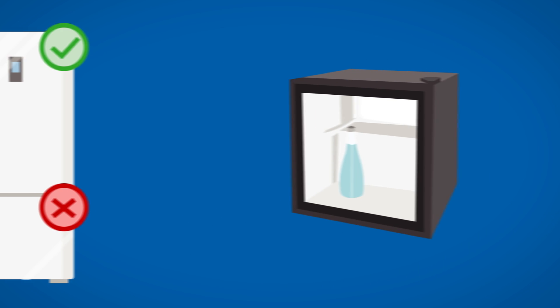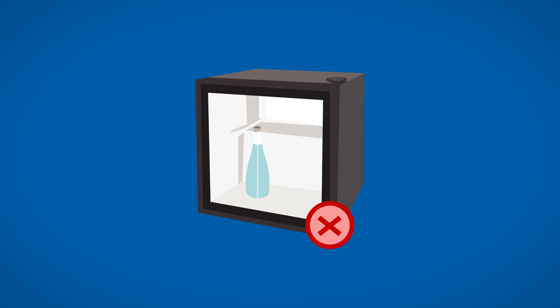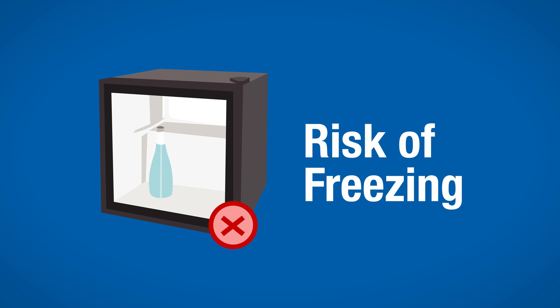Vaccines should never be stored in any dormitory or bar-style combined refrigerator-freezer units, as they pose a significant risk of freezing vaccines, even when used for temporary storage.